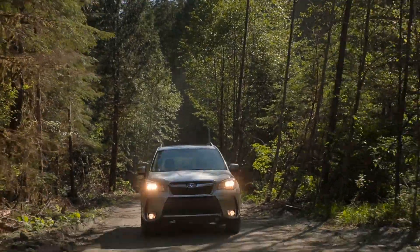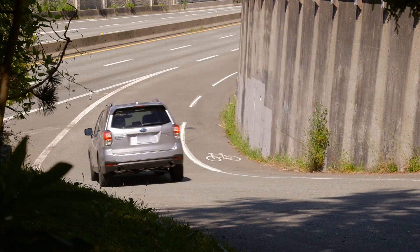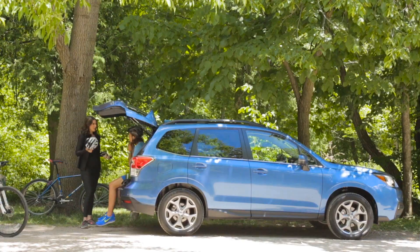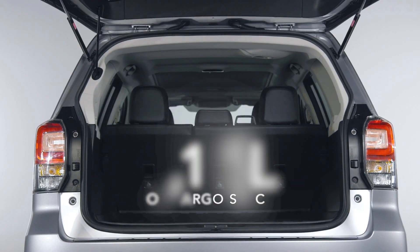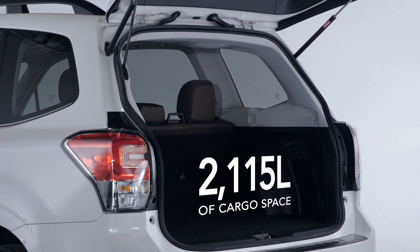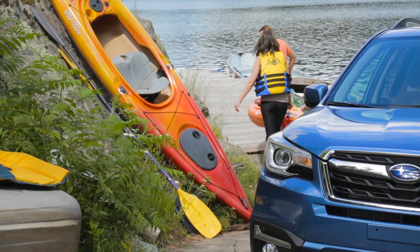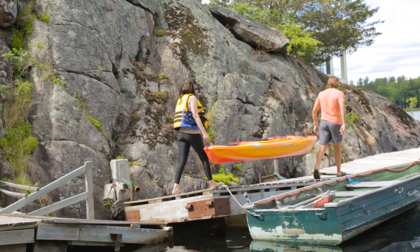The Forester is designed to put the Sport back into SUV with all-road, all-weather capabilities and stress-free operation. For the adventurer with lots of gear, there's best-in-class cargo space, and with standard roof rails and trailer towing capacity, you can journey in comfort with all of your stuff.